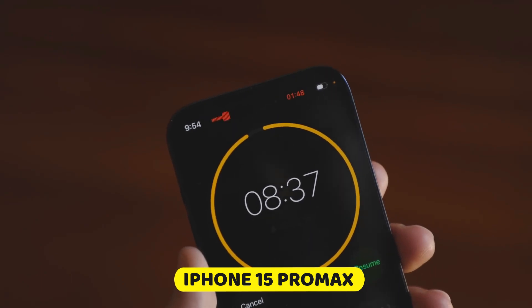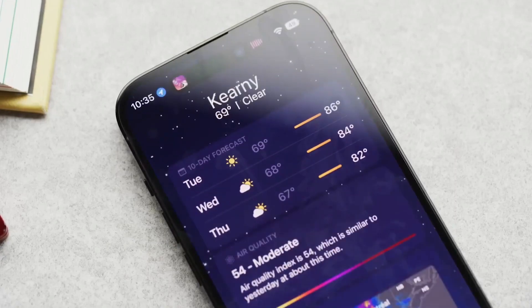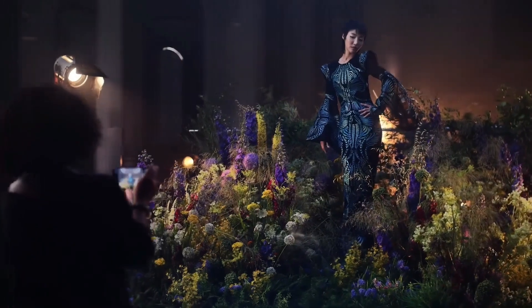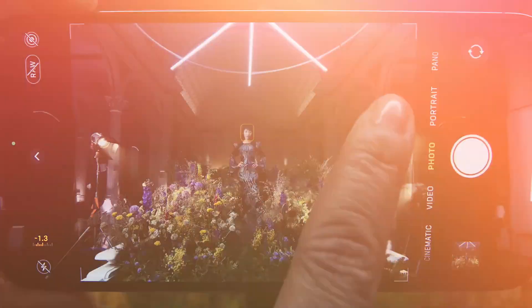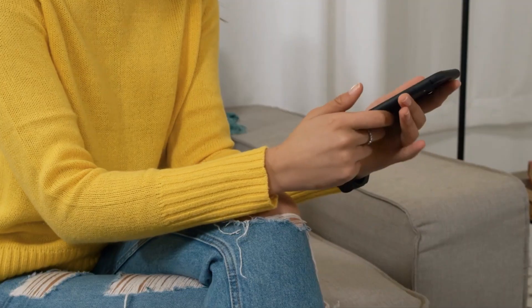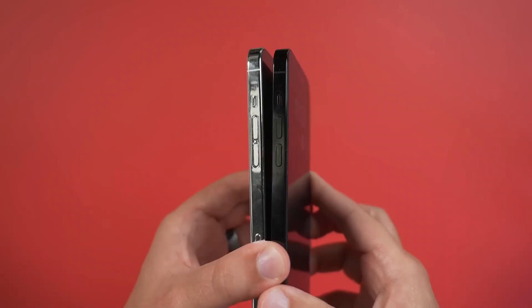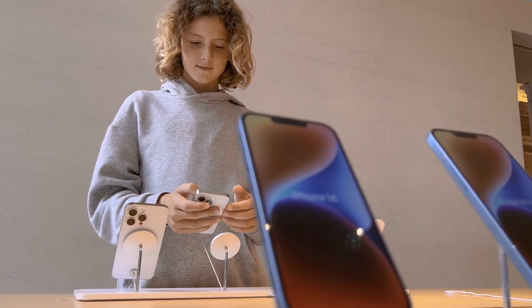Some people think that Apple's iPhones will have more rounded sides than they've had in the past. If this is true, the iPhone 15 Pro Max could look different. Leaks of the iPhone 15 dummy units show rounded edges and other supposed design changes like the addition of both USB-C and an action button, which back up this claim.